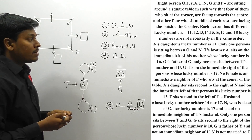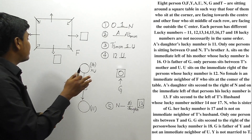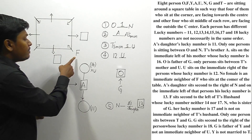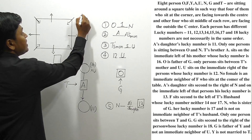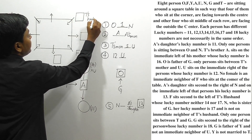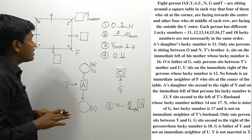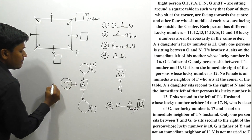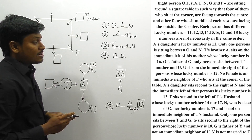F sits second to the left of T's husband, whose lucky number is neither 14 nor 17. We already placed F, so T's husband must be at the second position to F's right. T's husband is a specific person, and since T has a husband, T is definitely a female person.